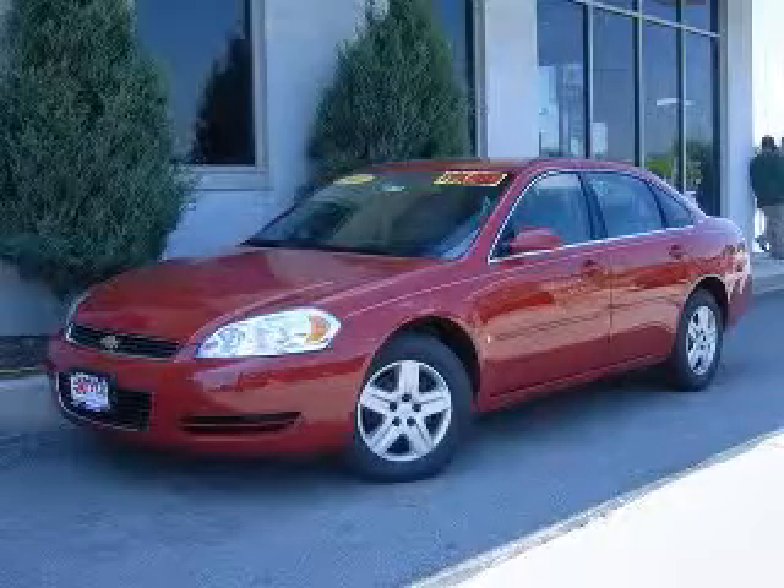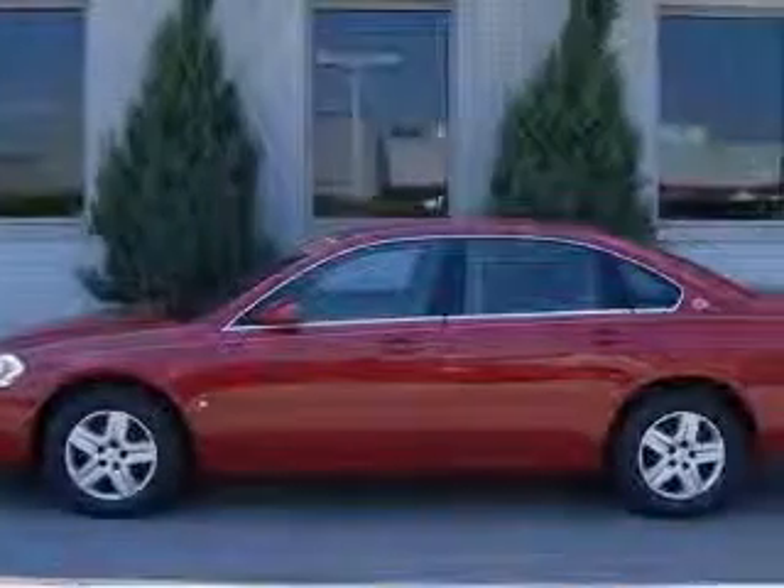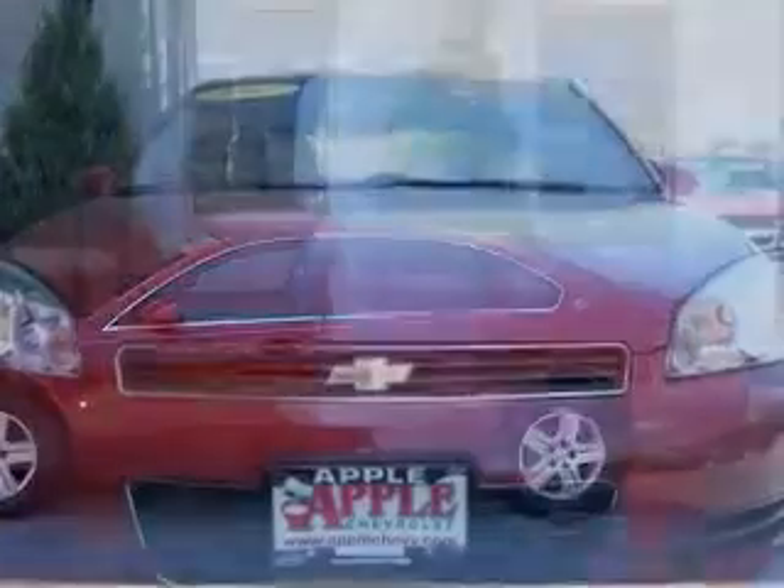We are proud to present this excellent 2007 Chevrolet Impala. This Impala has a 3.5L V6 engine and an automatic transmission.